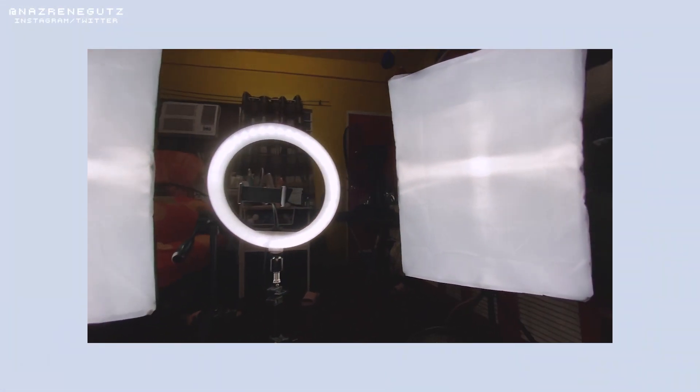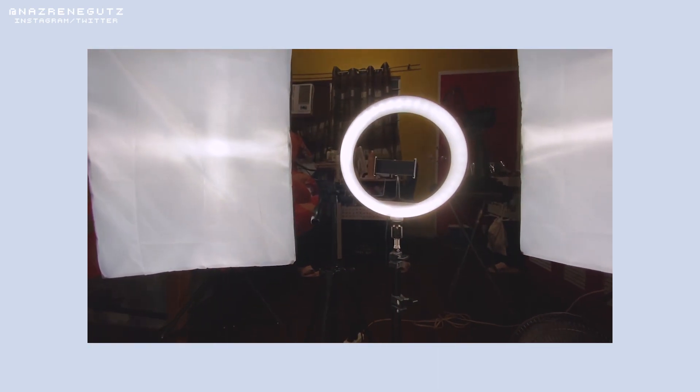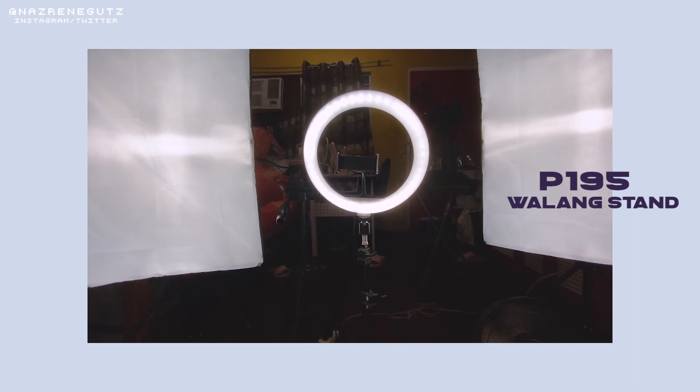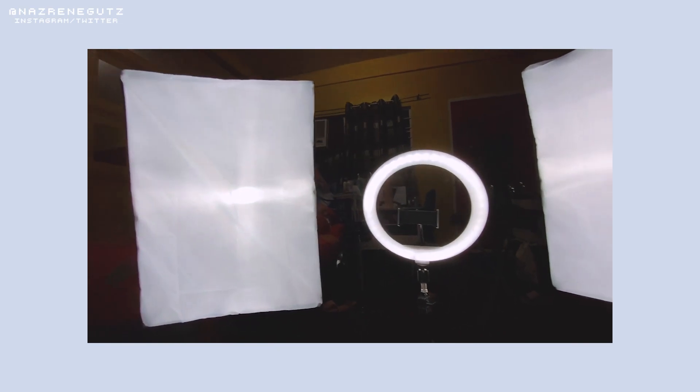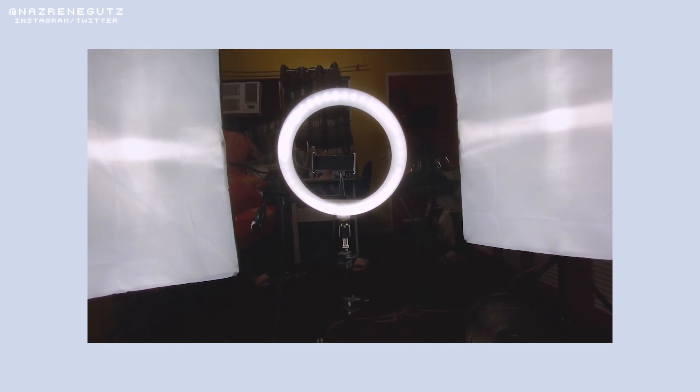Ganito lang din itura nung setup ko, and ayan yung itura nung softbox. Pwede siyang tangkaran. Meron lang din akong ring light dito sa gitna — I actually bought it sa Shopee din. Sobrang simple lang, di ba? And then ang ganda lang nung light.